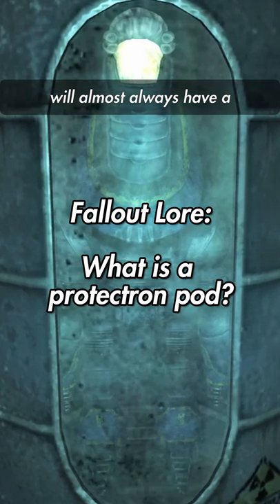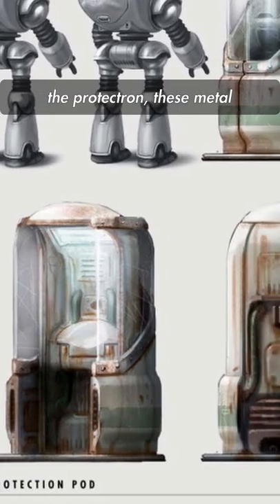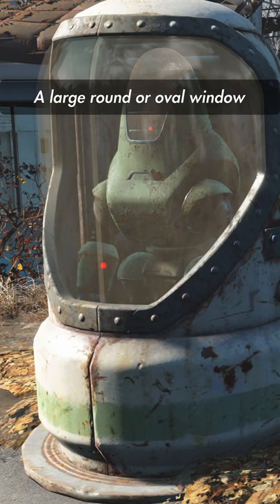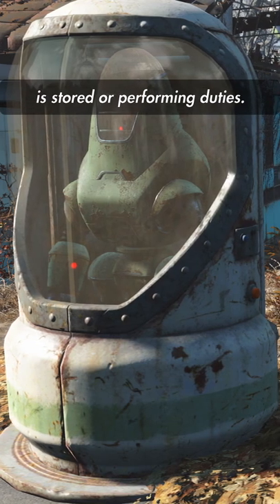Any building with a Protectron will almost always have a Protectron pod in it as well. Exclusively designed for the Protectron, these metal cylindrical units act as a storage, maintenance, and charging port for the bipedal bots. A large round or oval window allows anyone with eyes to immediately tell if the Protectron is stored or performing duties.